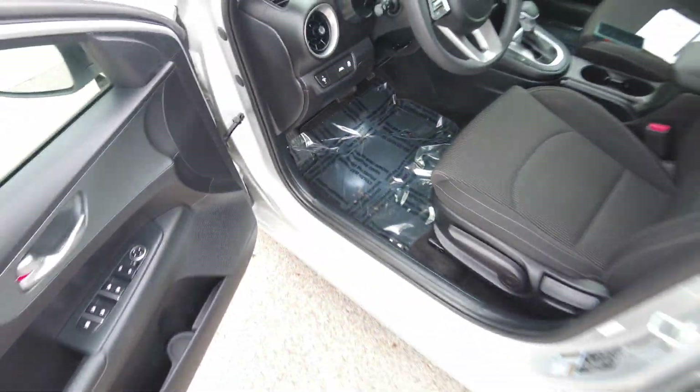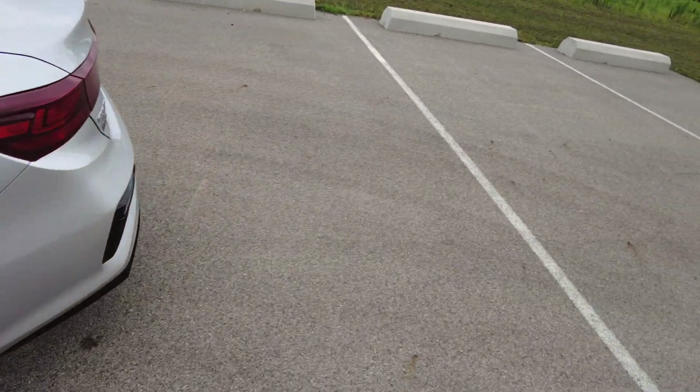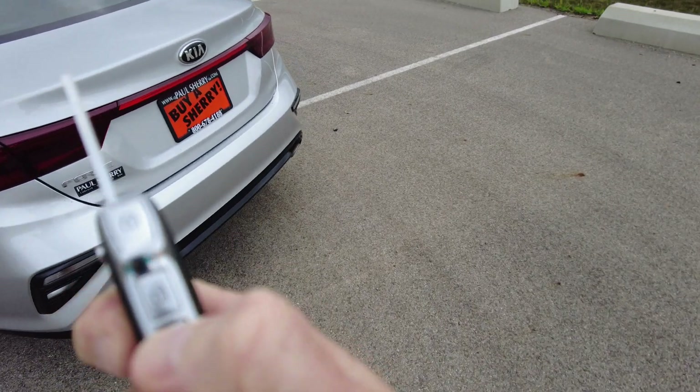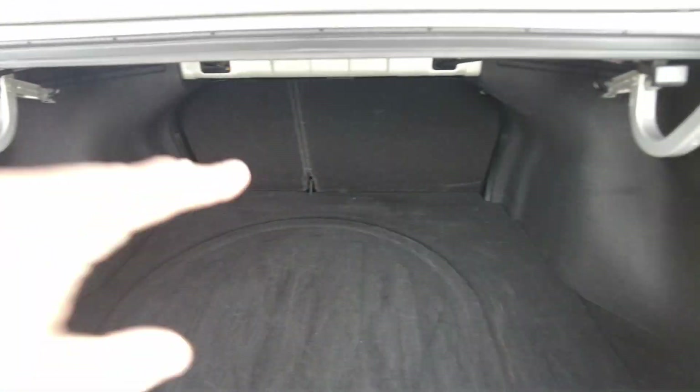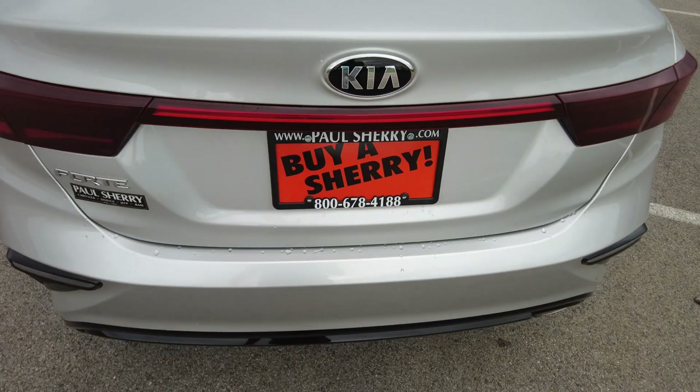Take the key out and we'll show you this. So on the key fob you do have the ability to pop open the trunk, in addition to lock and unlock and to sound the alarm. The seats do fold down if you need extra storage space.